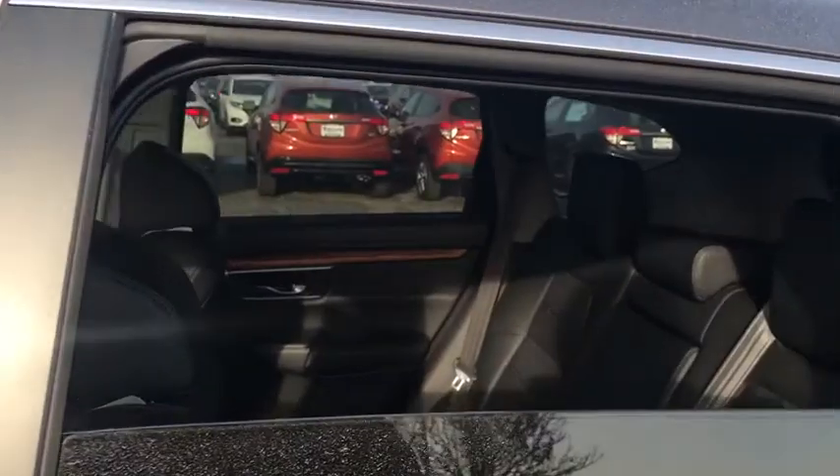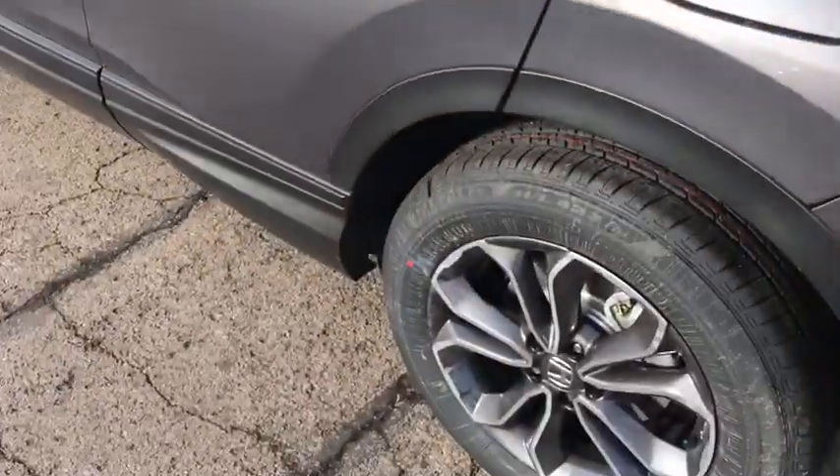Leather-wrapped steering wheel, Bluetooth, adjustable steering wheel, power steering, cruise control, floor mats, auto-dimming rear view mirror, and keyless start.